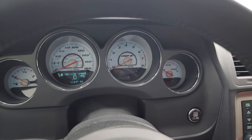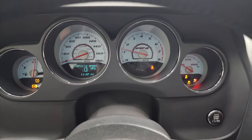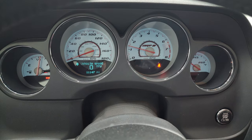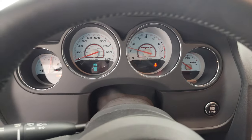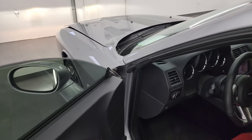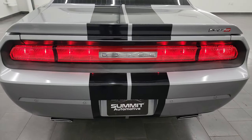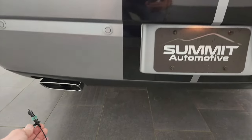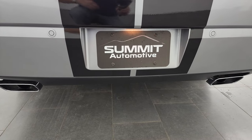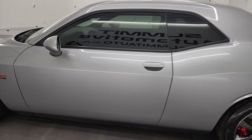We'll start it up, listen to that exhaust and then we'll take a look under the hood. Starts right up, no check engine lights or anything like that. I would personally like to thank you for checking out the video today and hopefully from this HD video you've been able to verify the quality, condition, options and cleanliness of this car all the way around. Pretty sure it's just the stock exhaust on here. Really a nice car.